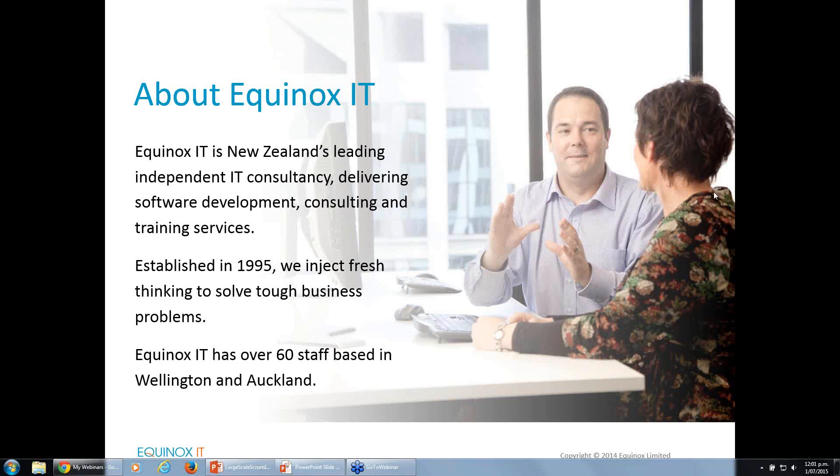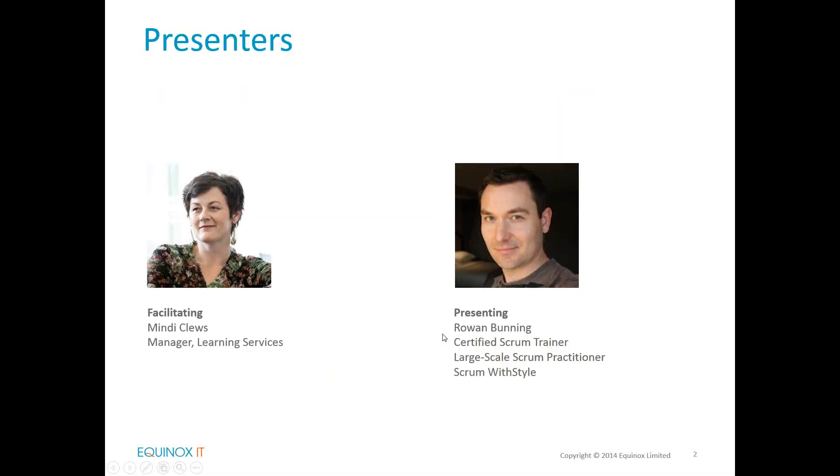Today with me I have Rowan Bunning who is our Australian-based training partner for Scrum training. Rowan is a leader in Scrum software development in the Australasian region and he's been working with us here at Equinox IT for six years — it turns out this month. Rowan is a certified Scrum trainer with the Scrum Alliance and he's Sydney-based; he runs his company Scrum with Style. Today Rowan's going to be talking with us about how to overcome common agile problems using large-scale Scrum, or what's become known as LeSS.